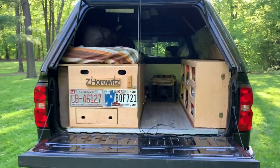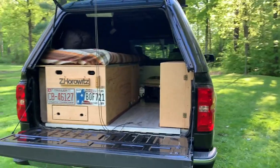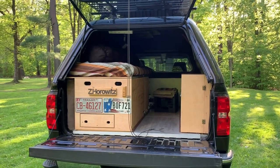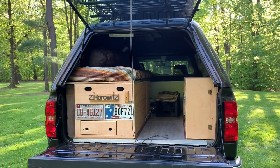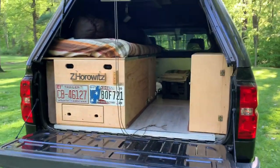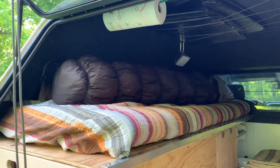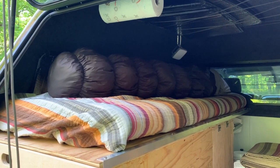We'll pop the window, pop the tailgate, and I'll give you guys a view of my sleeping area. Then I'm going to go ahead and answer a few questions that some of you have asked. We'll get the window popped and the tailgate dropped. I'll get the sleeping bag out of the way and begin breaking down my bed.